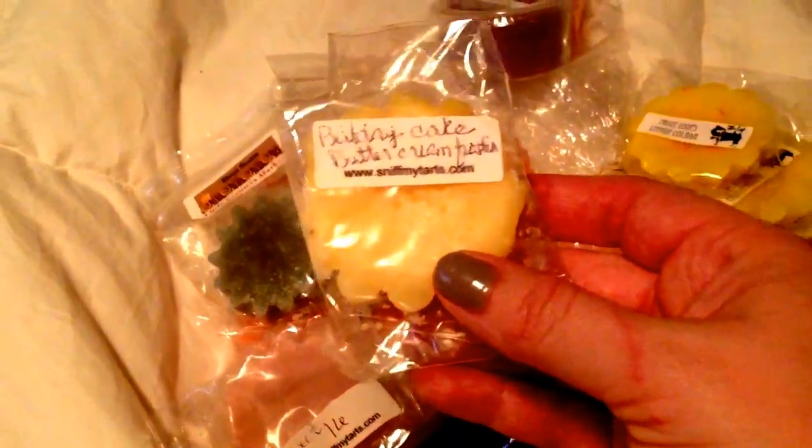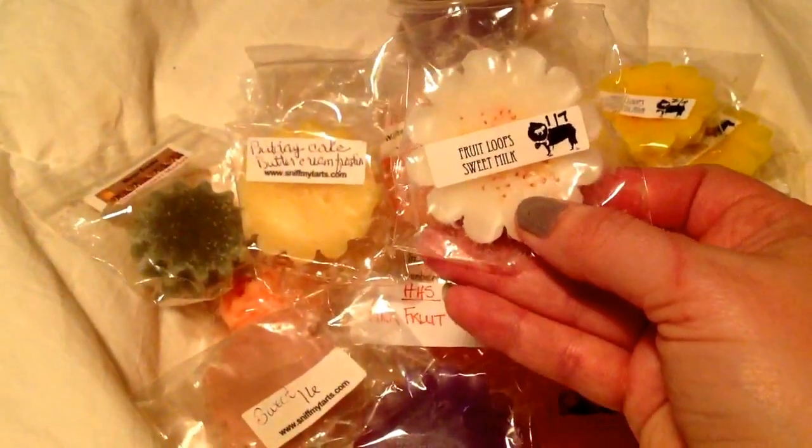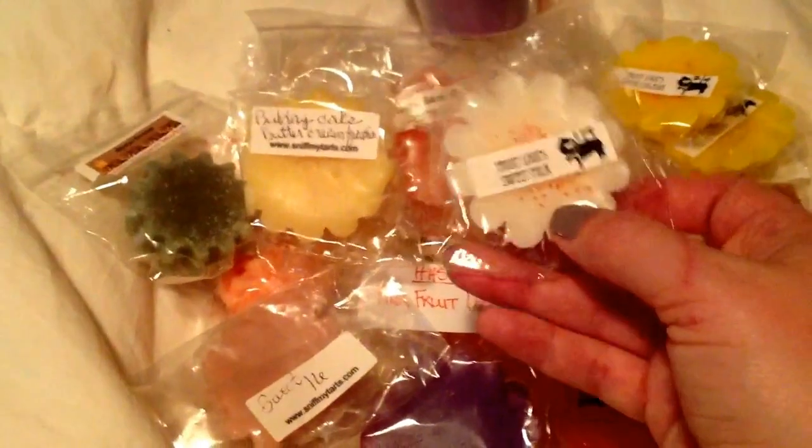Sweet Sixteen by Sniff My Tarts. Shea's Scent Serendipity. My favorite by anybody, but especially Sniff My Tarts: Birthday Cake Butter Cream Frosting. And if they added Vanilla Fudge in there, that's my favorite. This is awesome — oh, I want more of this. Fruit Loops and Sweet Milk by Ollie's. Holy cow.